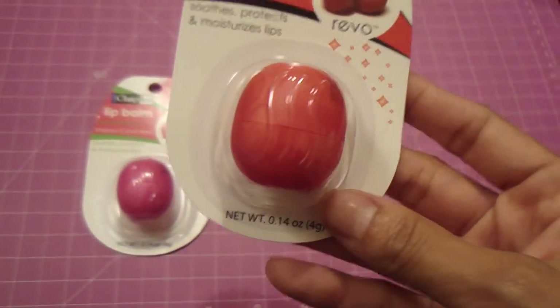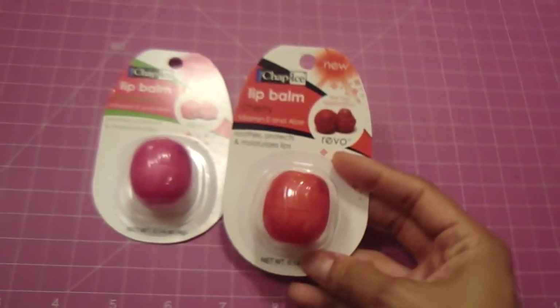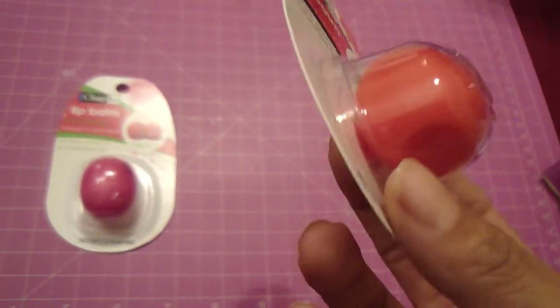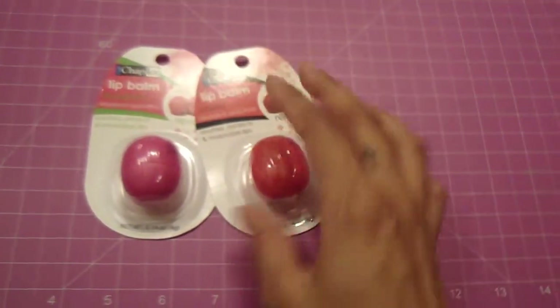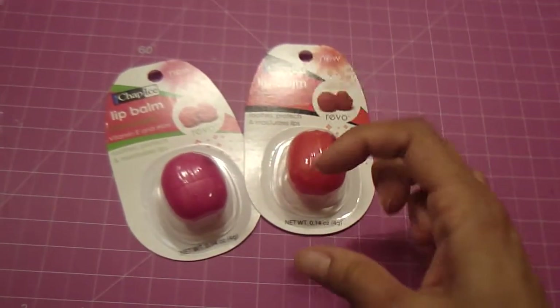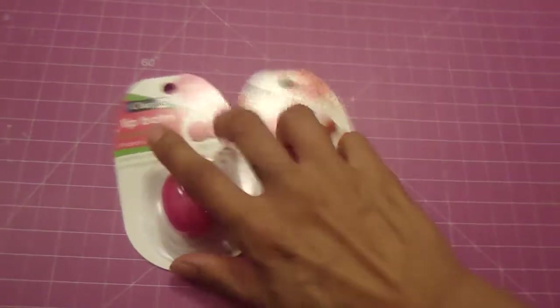They had these little lip balms again — they're like baby EOS lip balms but by Chap Eyes. They are so super cute. I picked one up in cherry and strawberry; they also had watermelon but I'm not crazy about that flavor. Compared to EOS they're about half the size, so they fit more perfectly in any purse without taking up much room.